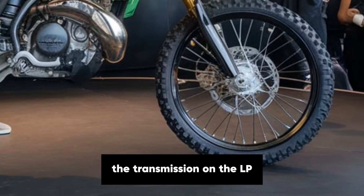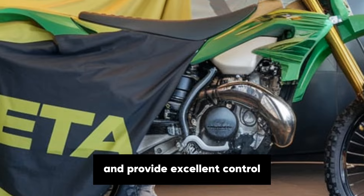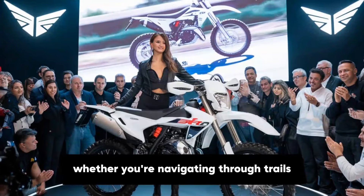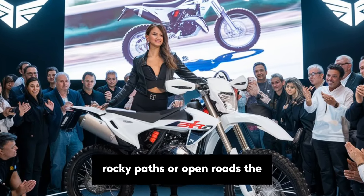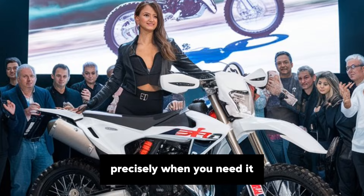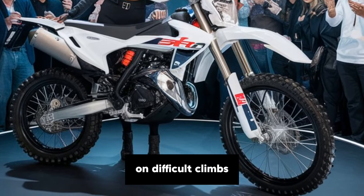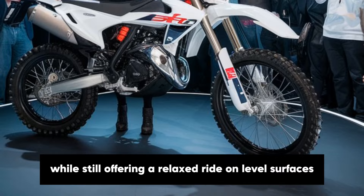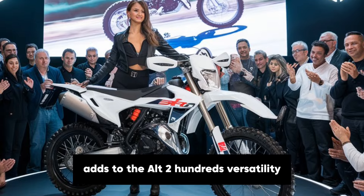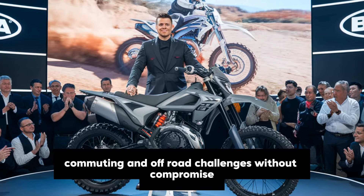The transmission on the Alp 200 is a five-speed manual gearbox which feels smooth and provides excellent control across various terrains. Whether you're navigating through trails, rocky paths, or open roads, the gearbox is well-tuned to deliver power precisely when you need it. The gear ratios are optimised to give you the right amount of grunt on difficult climbs while still offering a relaxed ride on level surfaces. This five-speed setup adds to the Alp 200's versatility, letting you shift comfortably between city commuting and off-road challenges without compromise.